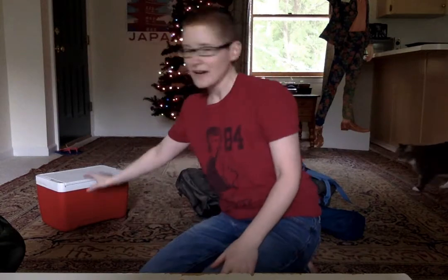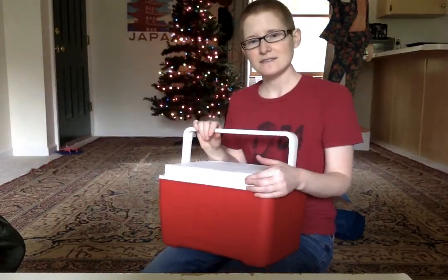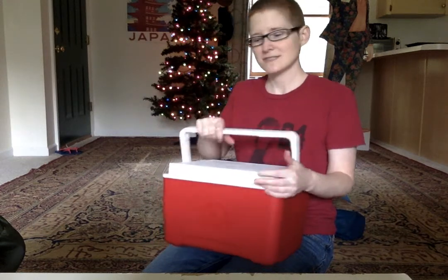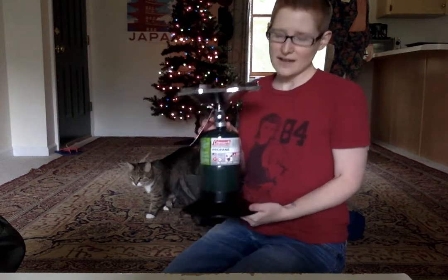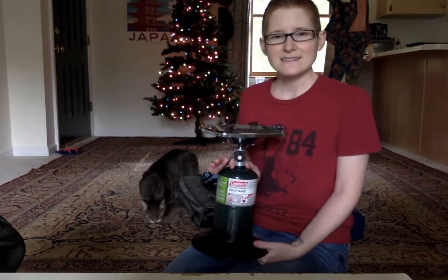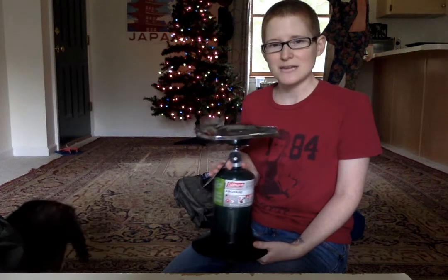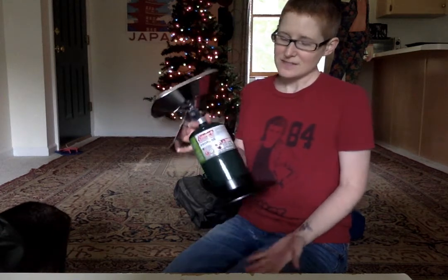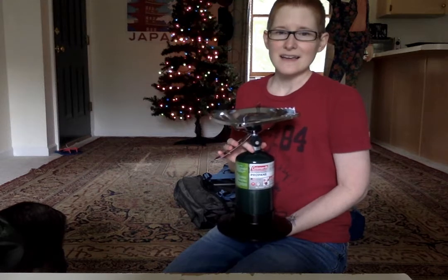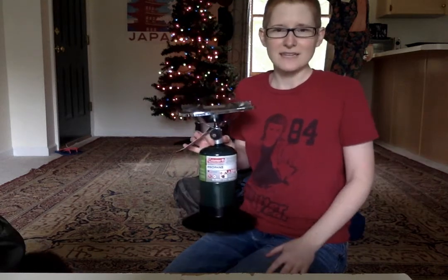And then we've got our cooler — if you're going camping and you have stuff you want to keep cold. Camp stove. I know a lot of people like to camp over the fire, but that's a lot of work and especially since I'm camping by myself sometimes it's just not worth it. These are really great to cook on and make tea, because of course I'm in the woods and I'm gonna make lots of tea.